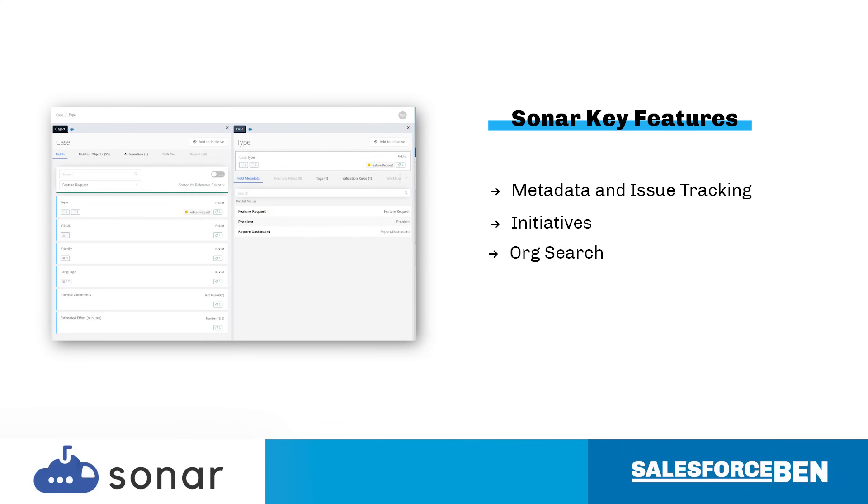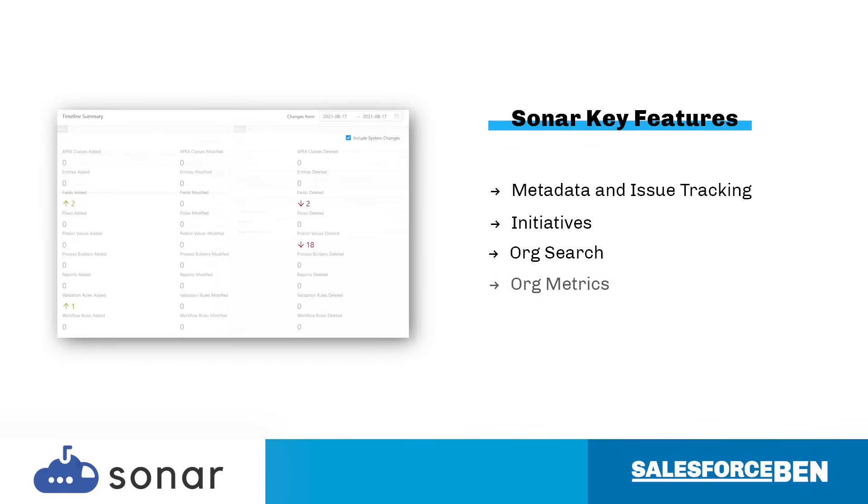Sonar search is a powerful tool, searching through everything from field metadata to flow nodes to find exactly what you need. Plus, Sonar provides high-level metrics to understand how your org is evolving on a daily, monthly, and ongoing basis — for example, what's being used on each object: the code, validation, automation, etc. Any open issues, and also a sync summary.